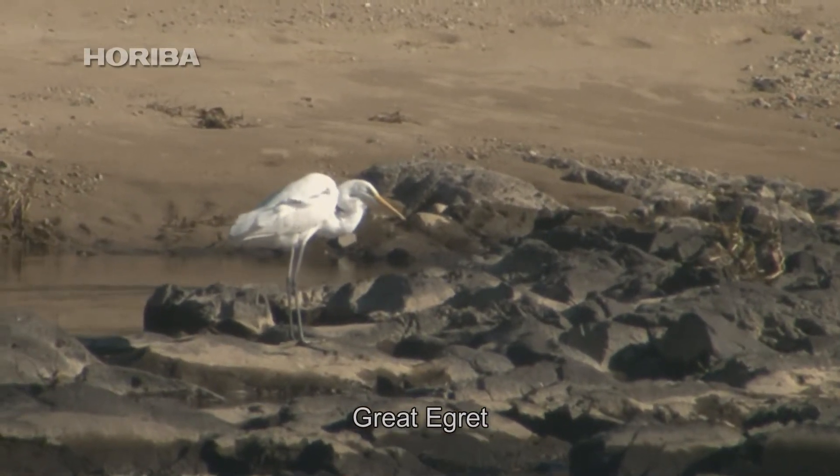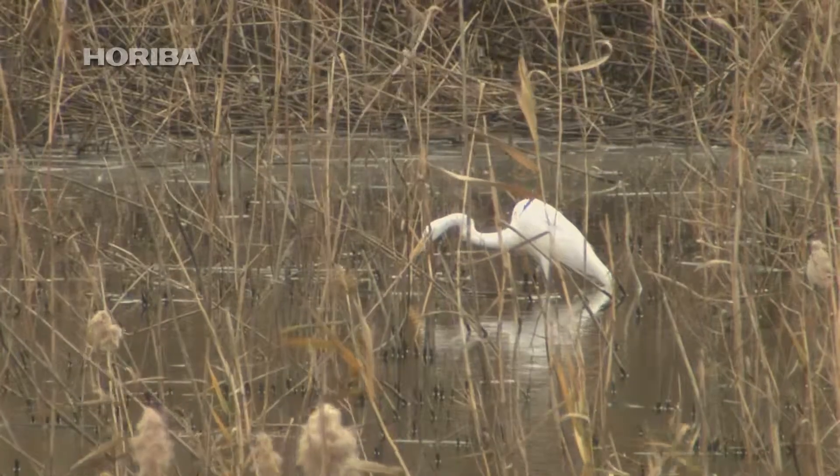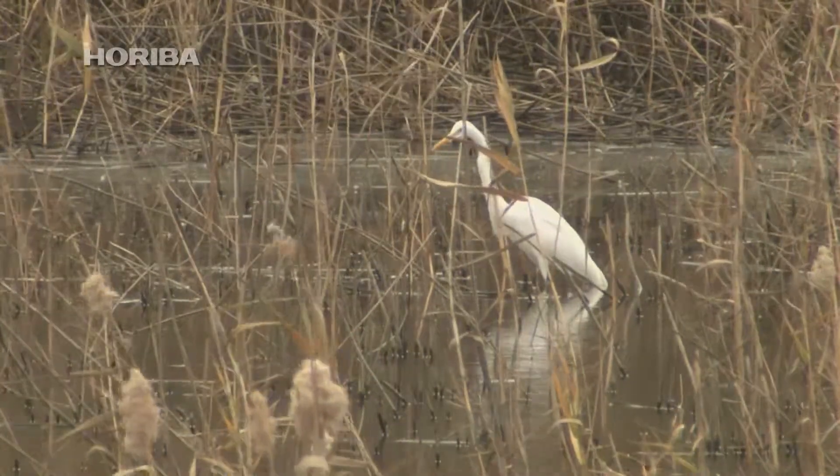Originally migratory birds, white egrets can be seen throughout the year in Japan, as many of them have become resident birds.